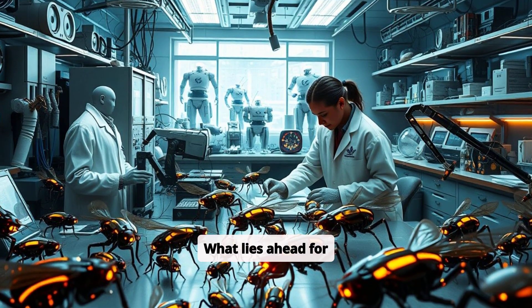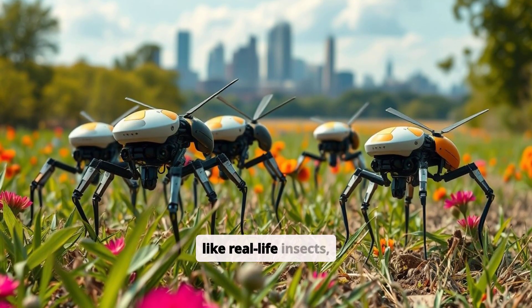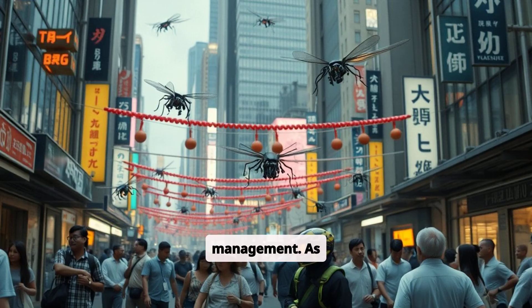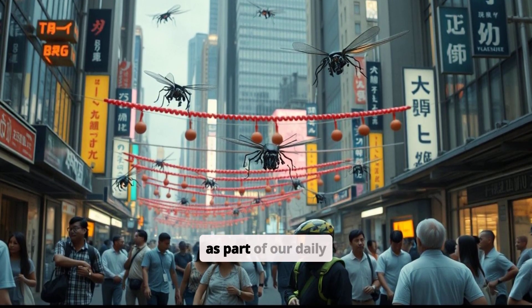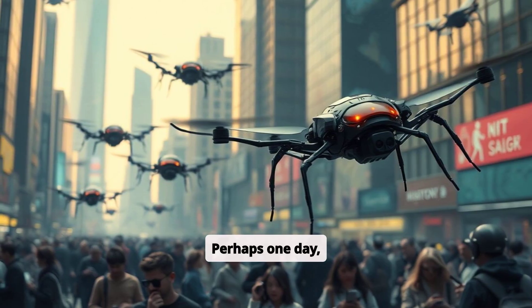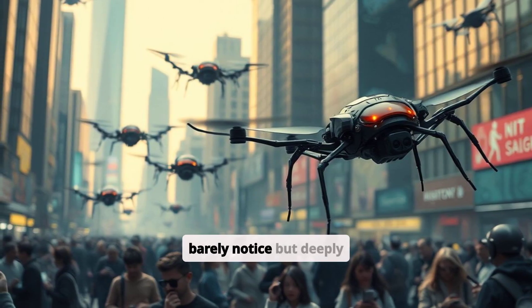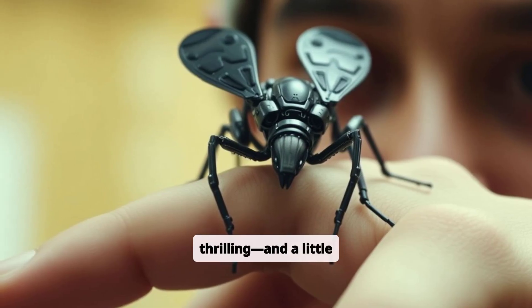What lies ahead for robot insects? Researchers envision swarms working together like real-life insects, cooperating on tasks such as disaster response or global-scale crop management. As new advancements refine their capabilities, the idea of robotic swarms as part of our daily lives becomes increasingly realistic. Perhaps one day, robot insects will be as ubiquitous as drones or smartphones, quietly aiding in ways most of us barely notice but deeply rely on. The implications are thrilling and a little unsettling.